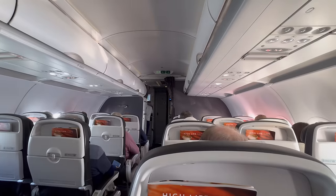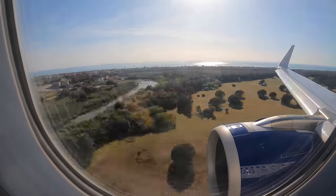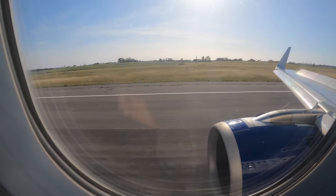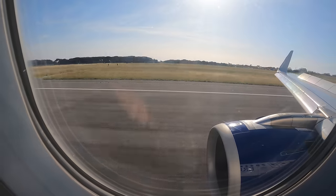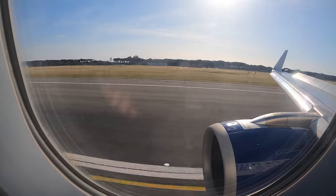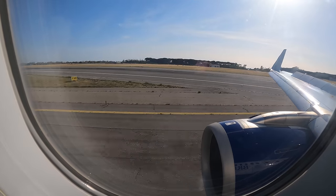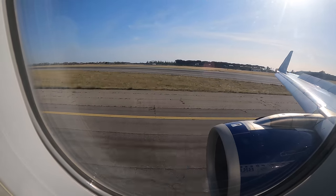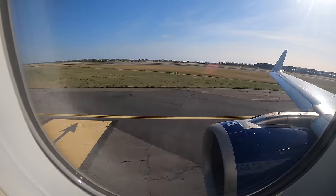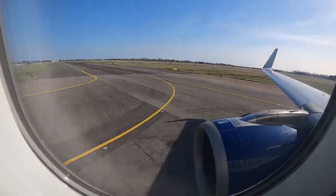There was quiet in the cabin, with a nervous atmosphere. We landed safely back in Rome after just 40 minutes in the air.